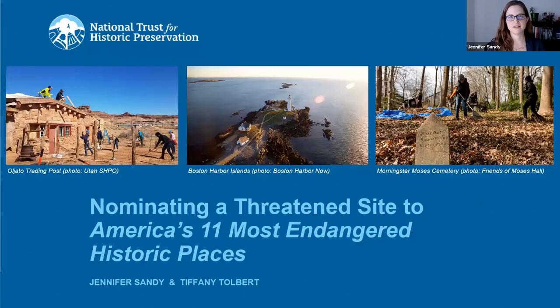Hello and welcome. I'm Jennifer Sandy, Field Director at the National Trust for Historic Preservation and Program Manager of America's 11 Most Endangered Historic Places. And I'm joined today by my colleague Tiffany Tolbert, Associate Director of the African American Cultural Heritage Action Fund and team member on the 11 Most Endangered.